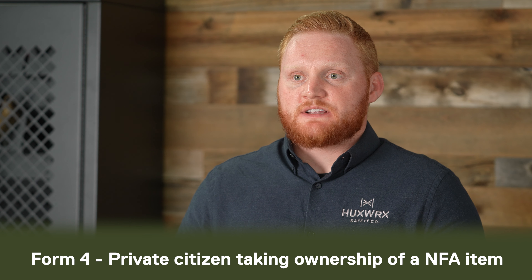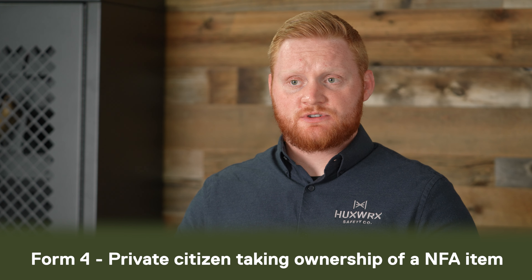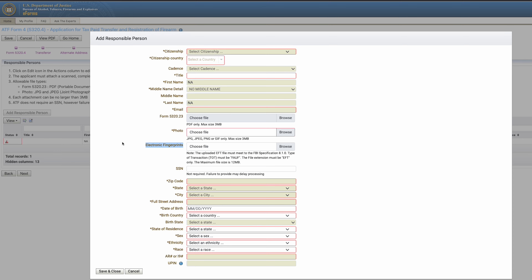During the ATF Form 4 process, you'll need a passport photo, your fingerprints, the username and pin you signed up for, and a driver's license or a way to verify your address. Some SOTs will provide the service of doing your fingerprints and photo for you — that's something you'll have to call ahead and verify that they do.